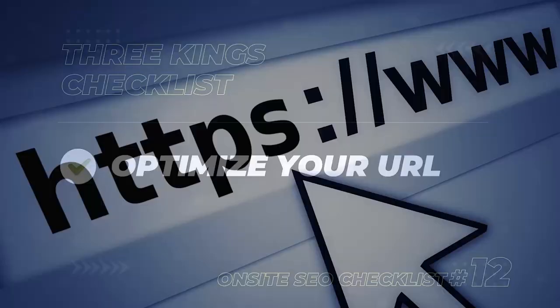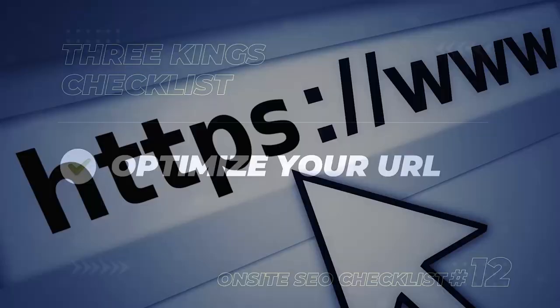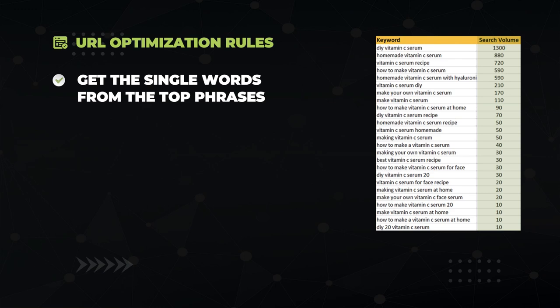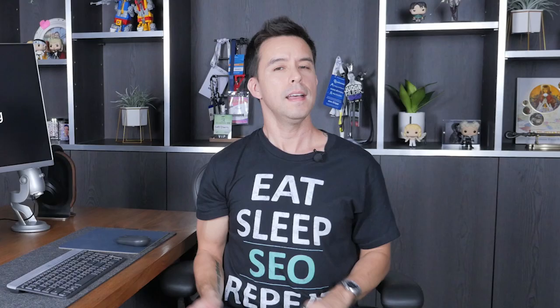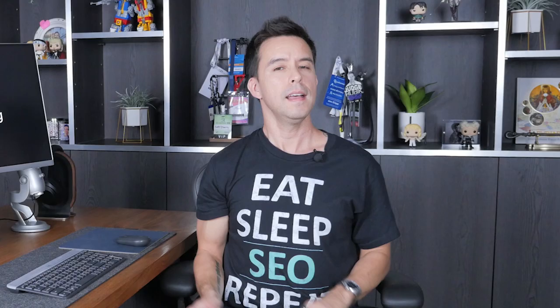The last of the three kings is your URL — the most impactful of the three, so optimize it carefully. The rules: get the single words from the top keywords into it, don't repeat words, and make it short — a maximum of three to four words. For this keyword research, I'd make the URL: website.com/diy-vitamin-c-serum. One side note: if your URL isn't optimized properly, seriously don't bother changing it unless it's absolutely terrible — changing URL structures after they're created can do more harm than good.